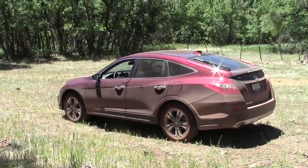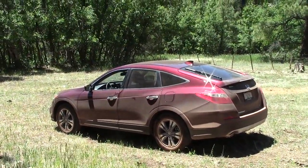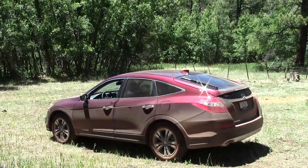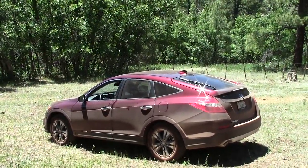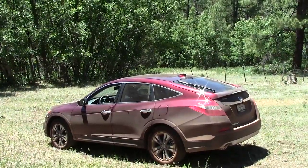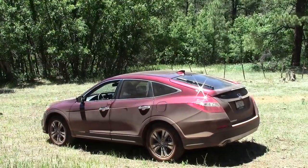This Crosstour was loaded up with just about everything, hitting the thirty-seven thousand dollar mark. For that you do get Honda quality and reliability. But if you can do without the four-wheel drive and live with the four-cylinder engine, you can get it a lot cheaper. Either way, it's an excellent vehicle for what it's intended for, and you won't be disappointed.